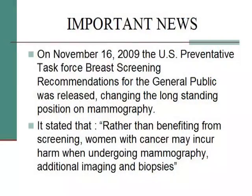On November 16, 2009, the U.S. Preventative Task Force said that rather than benefiting from screening, women with cancer may incur harm when undergoing mammography, additional imaging, and biopsies. This made the front of the New York Times and CNN. A notable breast surgeon at UCLA said, 'we need a better breast test.' The government also said don't start getting mammograms until you're 50, because breasts are too dense between 40 and 50 to get a quality image.